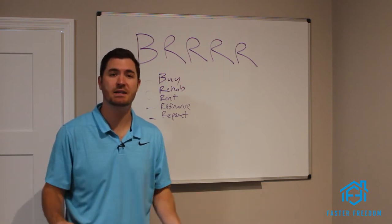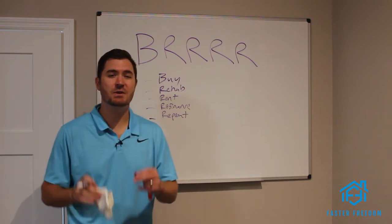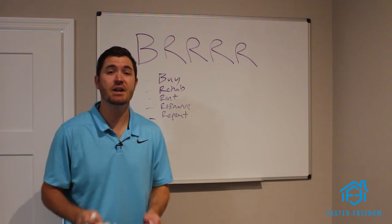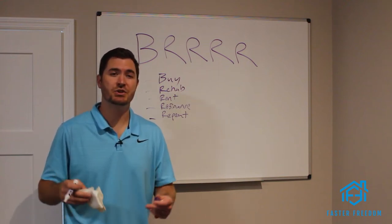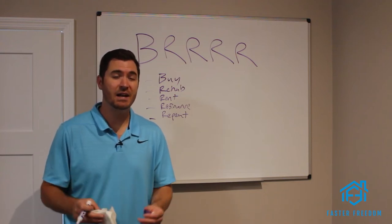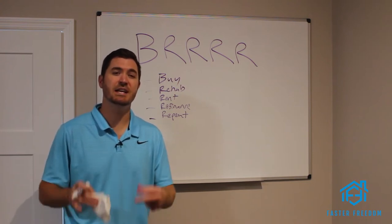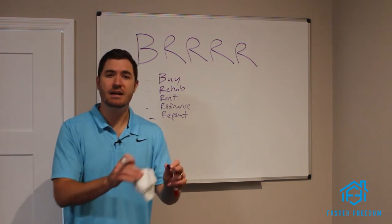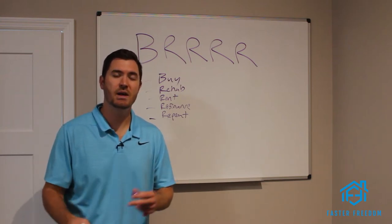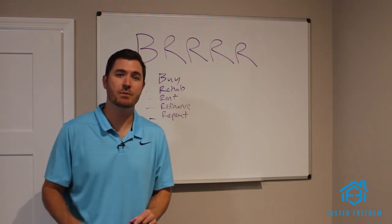You can do the BRRRR strategy wrong and have to come out of pocket at the end, or you can do it the right way to ensure you're most likely not going to come out of pocket. I know a lot of people that make five to $7,000 on almost every single BRRRR they do because they know what they're doing. I'm going to go over each letter, tie them all together, and at the end put some real numbers to it to drive the points home.